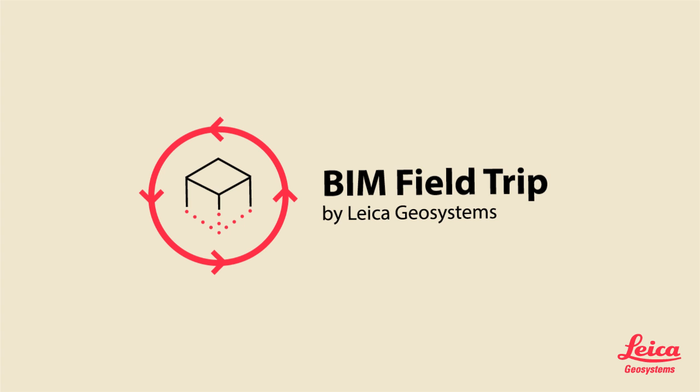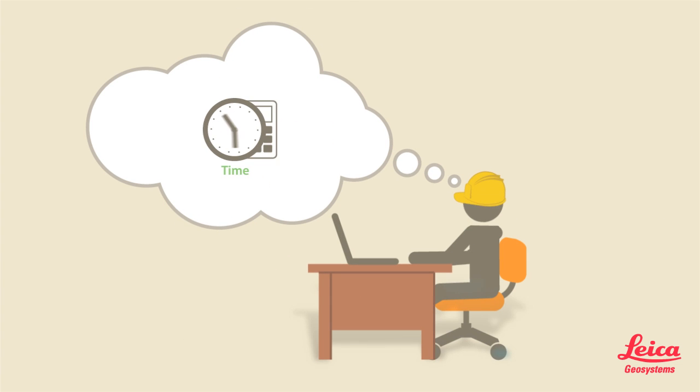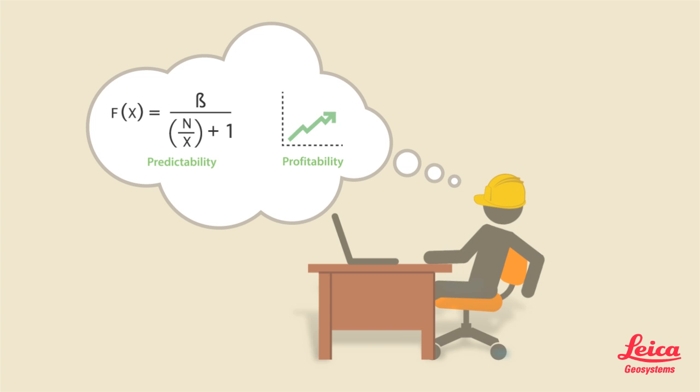Building Information Modeling, BIM, is a proven process that keeps projects on time and on budget, reducing rework and increasing predictability and profitability.